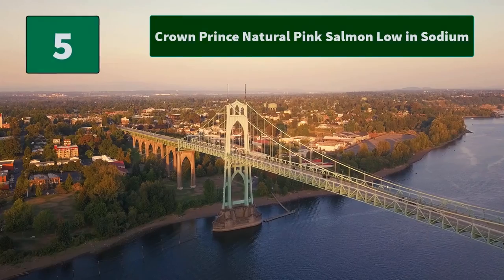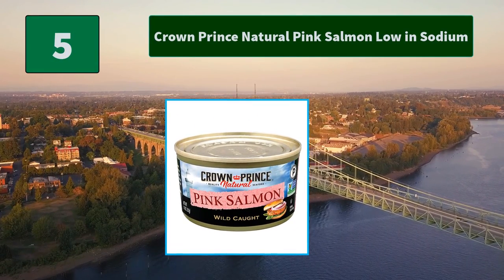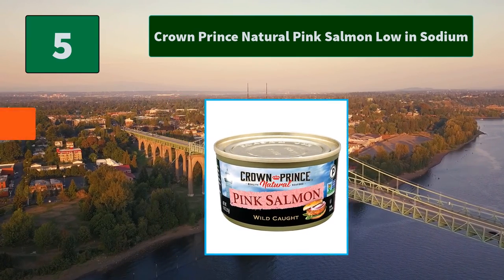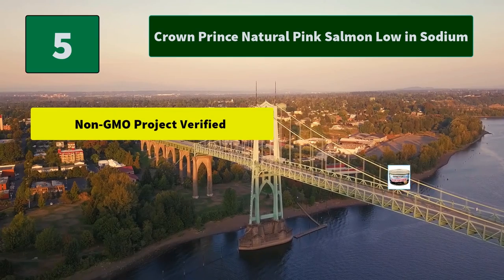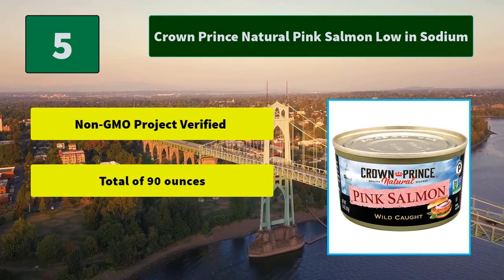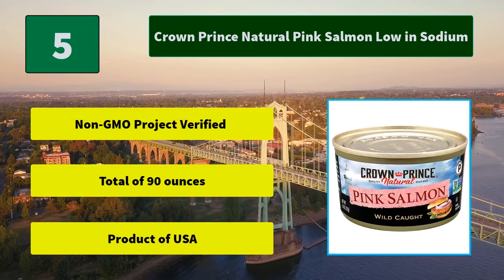Number 5: Crown Prince Natural Pink Salmon Low in Sodium. Crown Prince Natural Pink Salmon is packed without added salt under the most stringent of quality standards. These prime cuts of salmon are delicate in flavor and firm in texture. Main Features: Non-GMO Project Verified, total of 90 ounces, Product of USA.